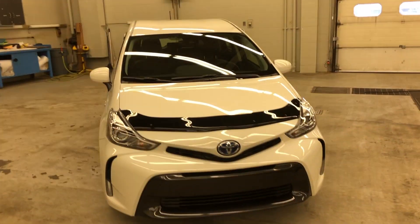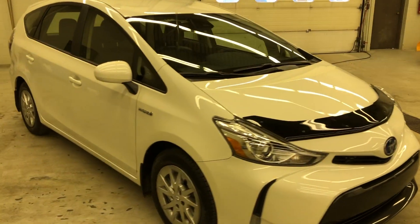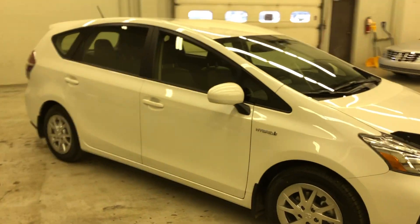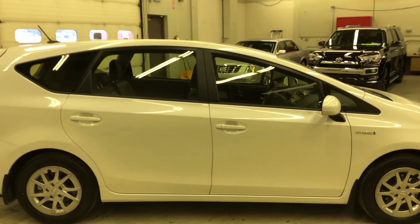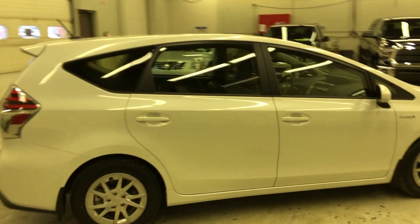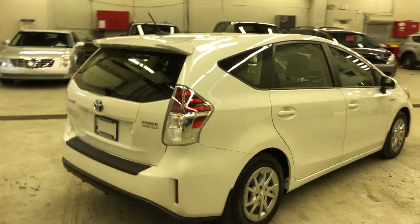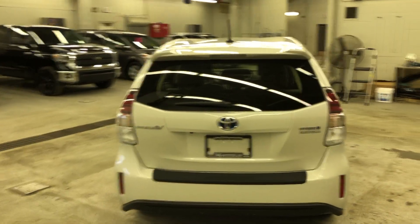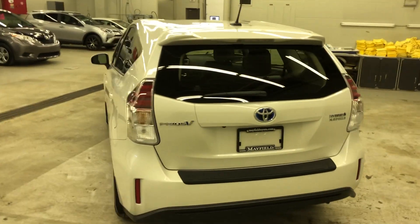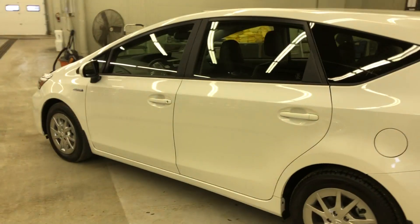What is new for 2018 for the Prius V is the addition of Toyota Safety Sense, which includes dynamic radar cruise control, pre-collision system with pedestrian detection, lane departure alert with steering assist, as well as automatic high beams. It also has a 4.2-inch display as well as rear seat belt indicators.